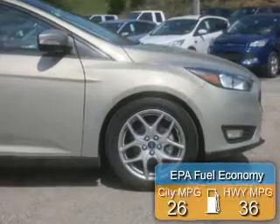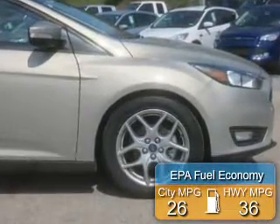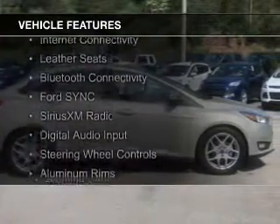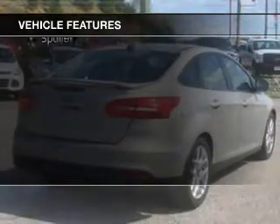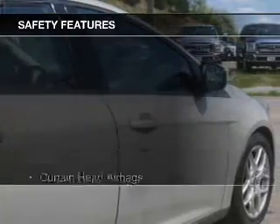Great fuel efficiency saves you money by requiring fewer trips to the gas station. The features include internet connectivity, leather seats, Bluetooth connectivity, Ford Sync voice activation, Sirius XM satellite radio, digital audio input, steering wheel controls, aluminum rims, a tilt and telescopic steering wheel, and a spoiler.